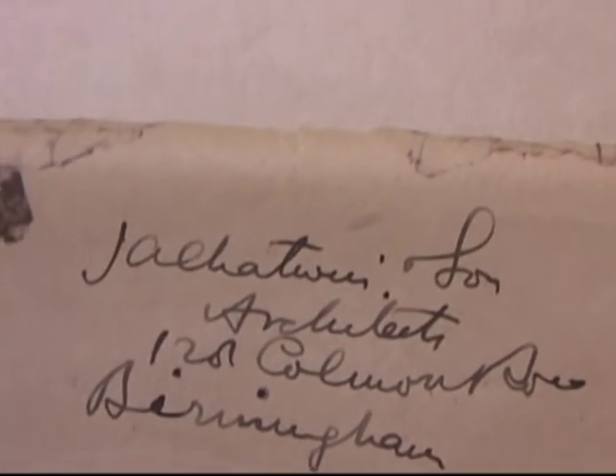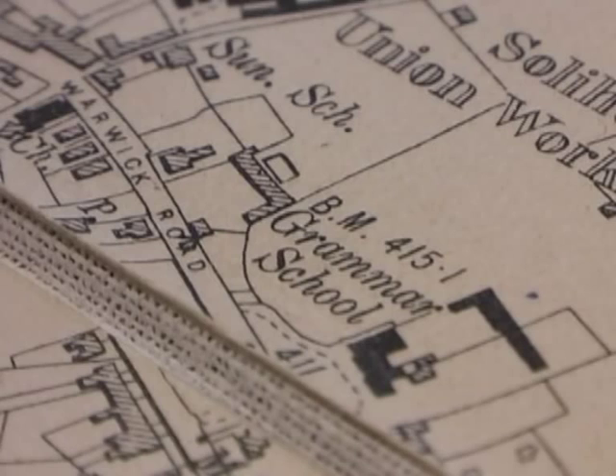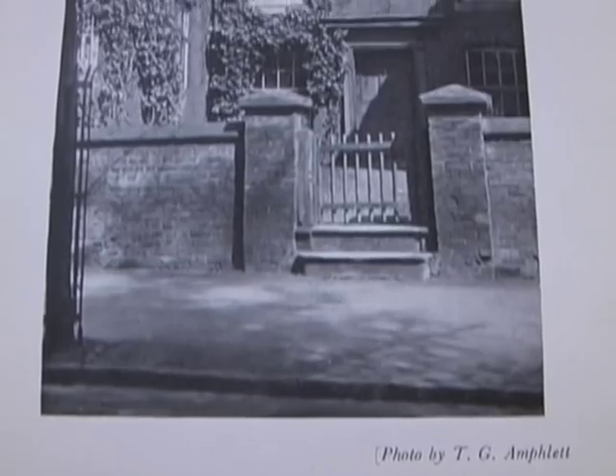Designed by J.A. Chatwin and built at a cost of £4,345 on the empty site between the Tanyard and Bradford House, Solihull School moved here on the 13th of June 1882 from Malvern House, where it had been since the 16th century.